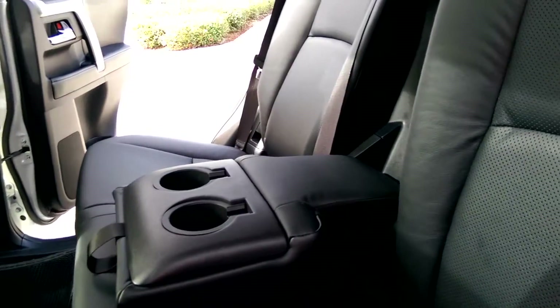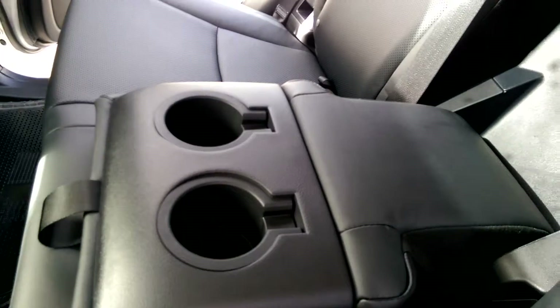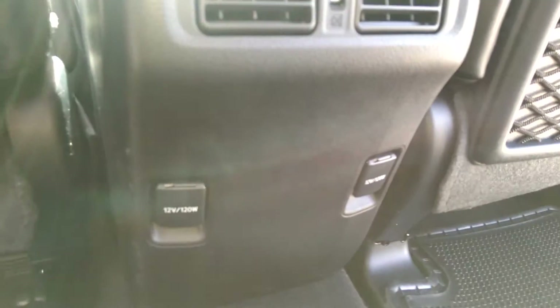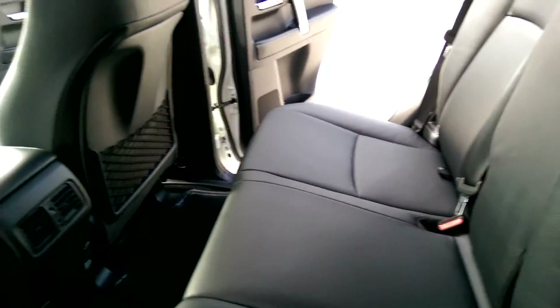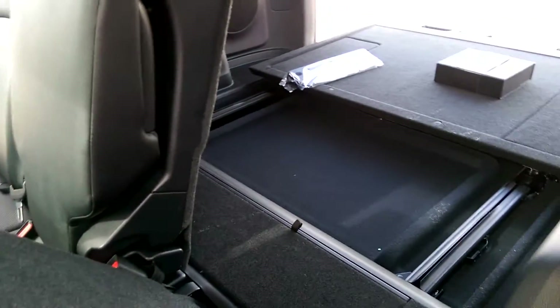You have a 60-40 split bench in the back with a center armrest and cup holders. You also have two 12-volt outlets and your air conditioning vents. Your seats either fold up or fold down to create extra trunk space.